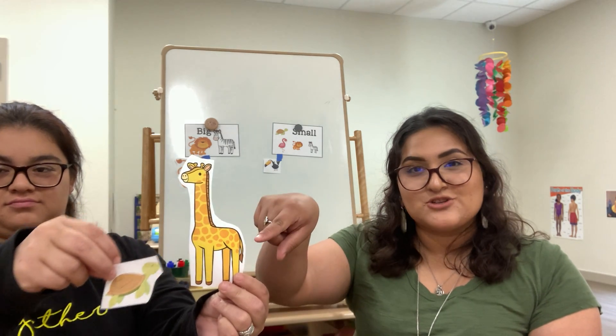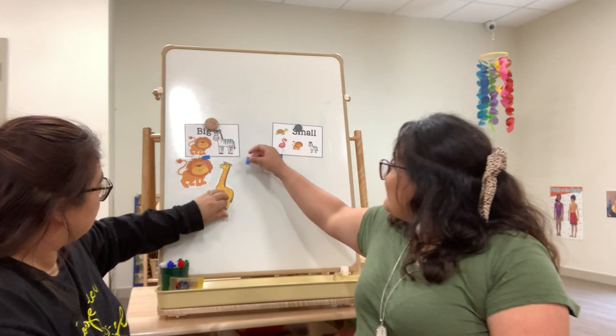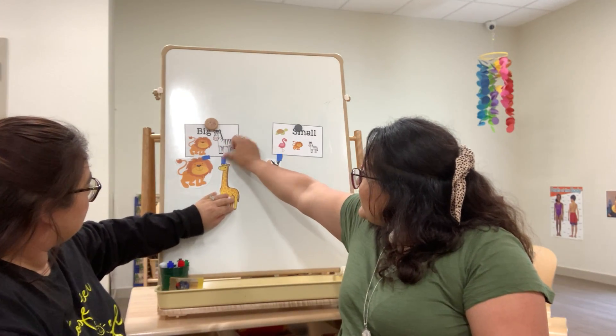Next we have a turtle! We have a sea turtle and a giraffe. Can you tell me what color the giraffe is? That's right, it's yellow with orange spots. Which animal is big — is it the giraffe or the turtle? Good job! It is the giraffe. We will put him next to his big lion friend.